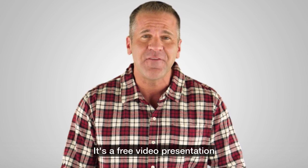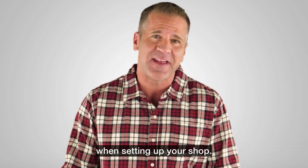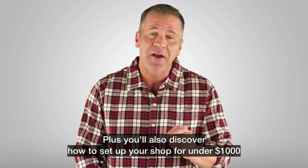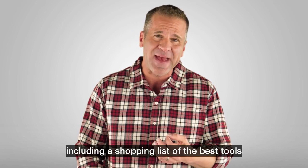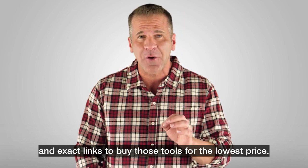It's a free video presentation where you'll discover the three most common mistakes made when setting up your shop. Plus, you'll also discover how to set up your shop for under $1,000, including a shopping list of the best tools and exact links to buy those tools for the lowest price.